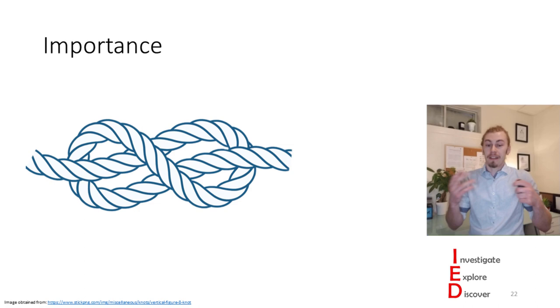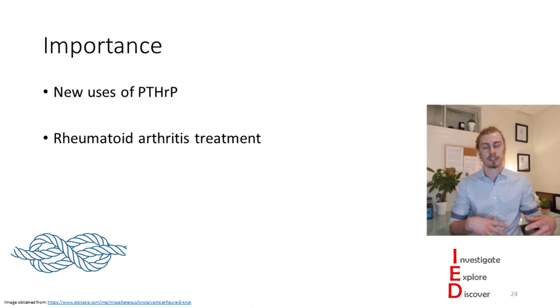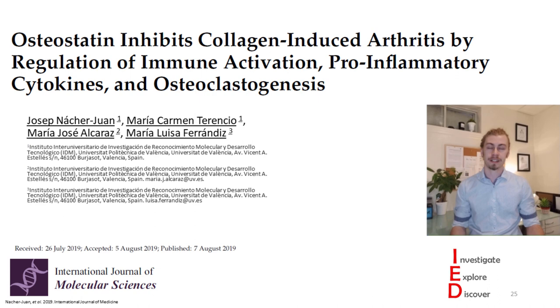Now that you have a bit of background, the important question is: why do I care? This is important because we're learning about new uses of parathyroid hormone-related protein and its peptides, which we can build upon to see if this could be a helpful rheumatoid arthritis treatment. What we're talking about today is based around a paper by Nakhirwan et al., titled 'Osteostatin inhibits collagen-induced arthritis by regulation of immune activation, pro-inflammatory cytokines, and osteoclastogenesis.' These scientists investigated the role that parathyroid hormone-related protein could have on inflammatory joint destruction, given that osteostatin already showed bone regenerative properties.